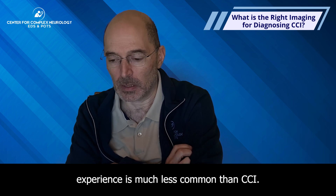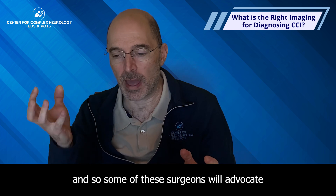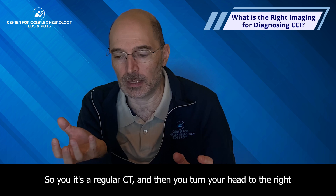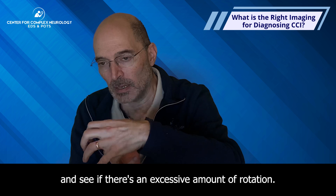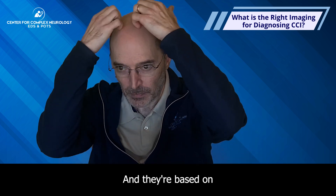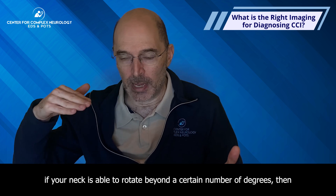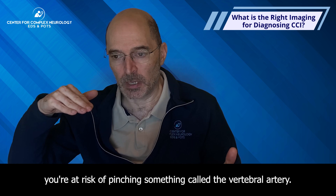Sometimes there's something called atlanto-axial insufficiency, or AAI, which in my experience is much less common than CCI. Some surgeons advocate doing CT scans in rotation — a regular CT where you turn your head right, take pictures, turn left, and see if there's excessive rotation and risk of pinching the vertebral artery, one of two major arteries going through the back of the brain.